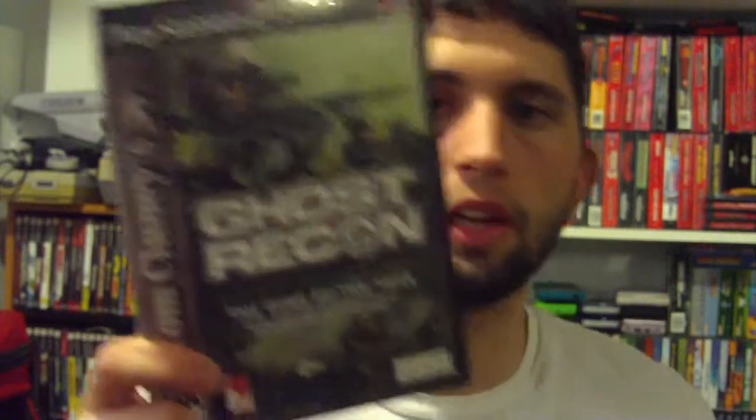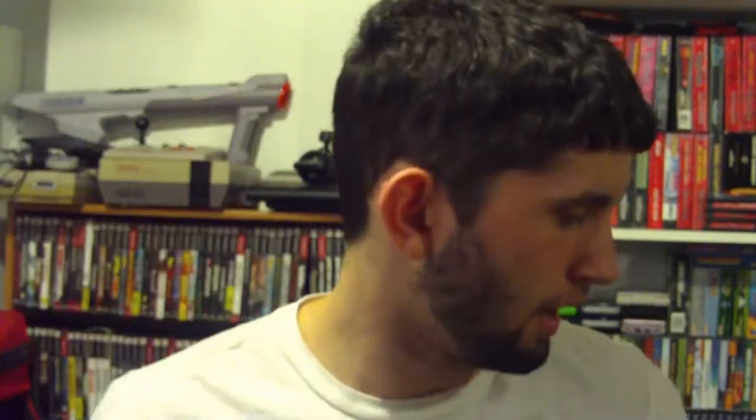And a Tom Clancy Ghost Recon — complete. A lot of these are complete and in really good shape. Eidos game, Project Eden — don't know much about this title actually, but everything is complete and everything is really cool. Anytime we get a chance to add a bunch of PS2 games to our collection, we'll jump at the chance — we just love the PS2 as a console.